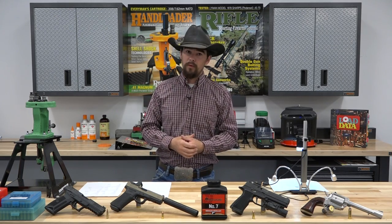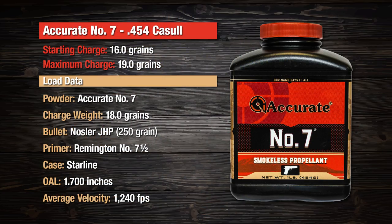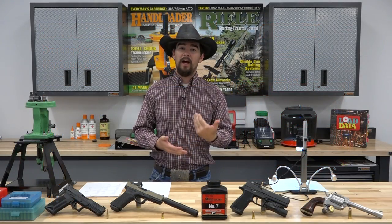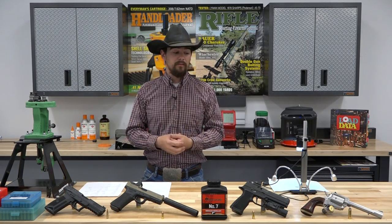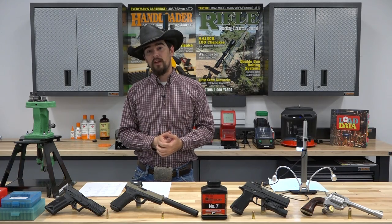Now that brings us to the 454 Casull — the Freedom Arms Model 83 revolver. We used a Nosler 250 grain jacketed hollow point and an 18 grain charge of Accurate No. 7 to propel that bullet to 1,240 feet per second. The start charge for this cartridge and bullet combination is 16 grains, and you can work up to a maximum of 19 grains with Accurate No. 7. It makes for a more economical loading and is also a little bit less recoil than those full power H110/Winchester 296 loads you often see in the 454 Casull. That average velocity of 1,240 is pretty respectable — essentially a very hot .45 Colt load — more than adequate for hunting purposes. There's the whole lineup of load data with Accurate No. 7 from this video.